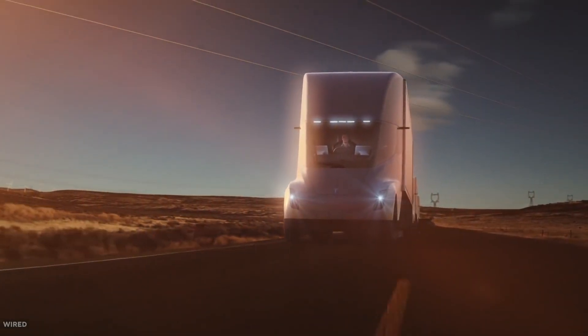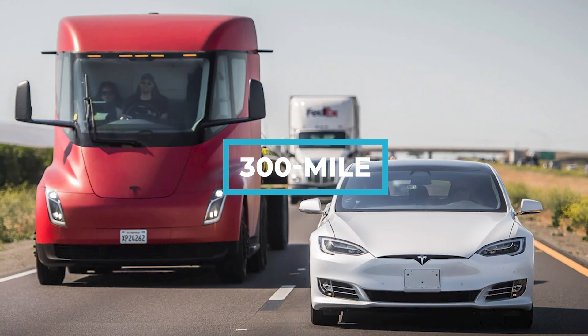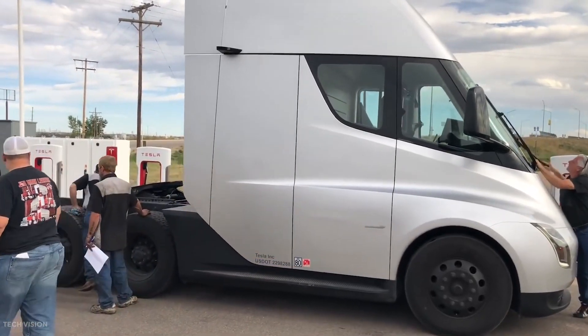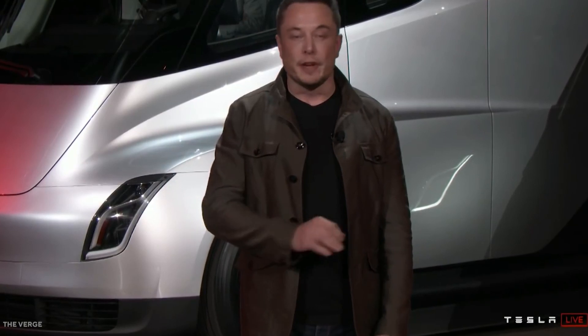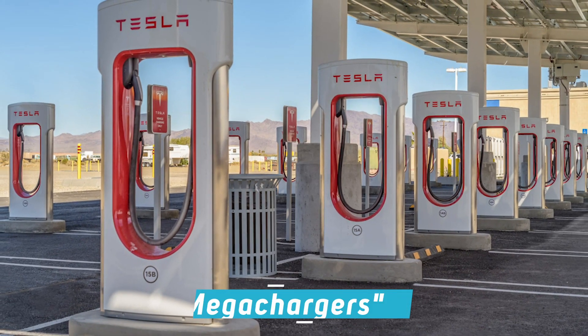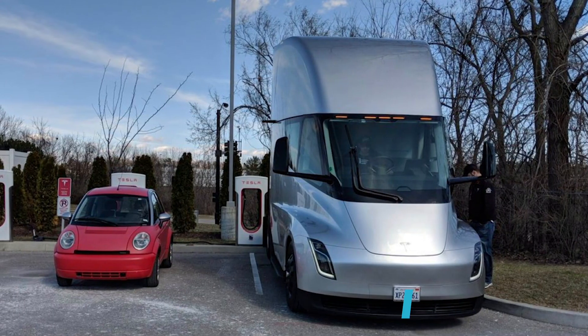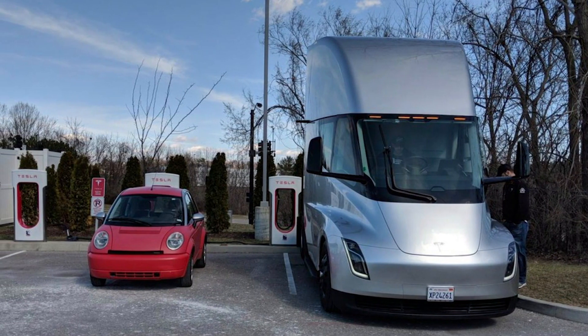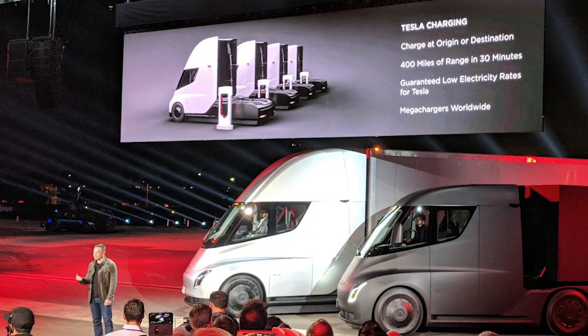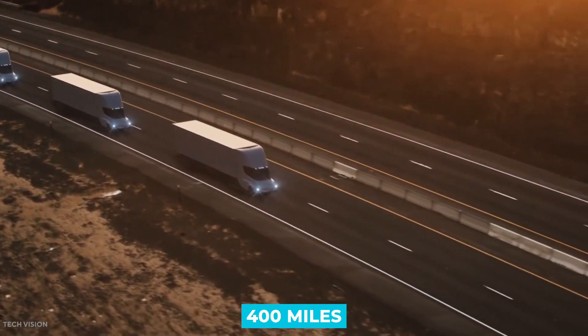The Tesla Semi would be offered in two models: one with a 300-mile range and one with a 500-mile range. To account for the necessity of more powerful charging stations, Musk stated that the company would be installing a global network of solar-powered mega-chargers. These enhanced battery chargers would be able to recharge a Tesla Semi's battery to 80% capacity in as little as 30 minutes for a continued traversal of 400 miles.